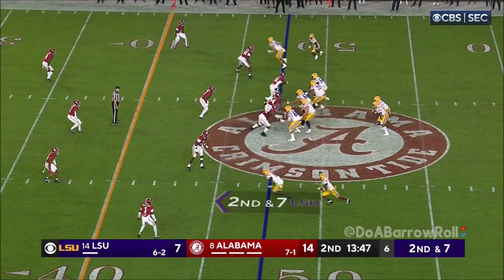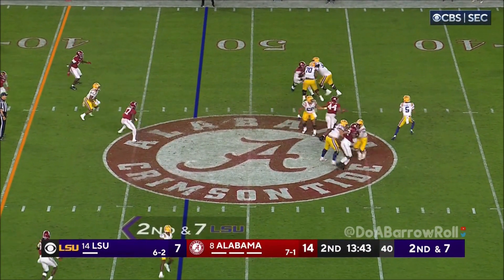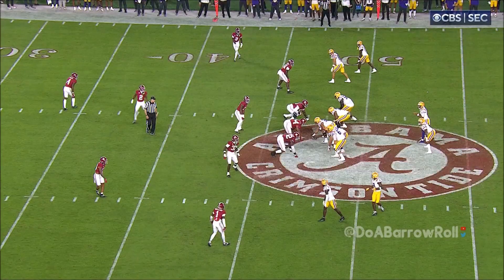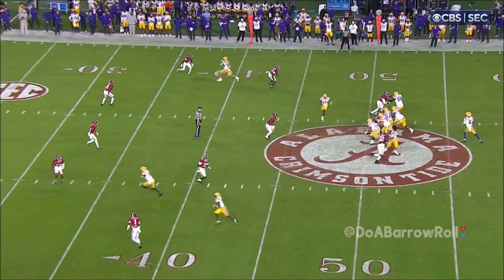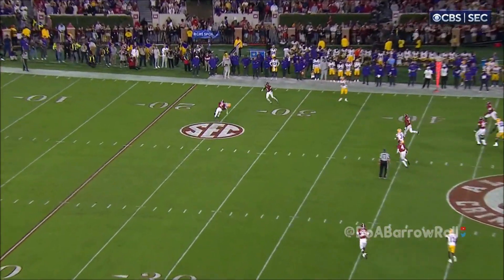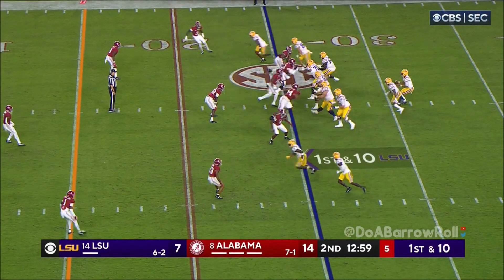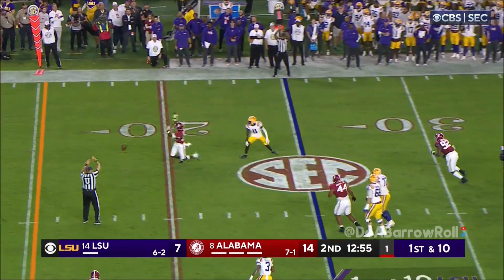Sets Neighbors up on the left side. Daniels with the deep drop, scanning the field. Again, being pressured, throws on the run. Not in his face quickly — just a three-man rush this time by Alabama. So he stands there, but watch when he rips the ball loose. They bring an extra man. Daniels had it tipped.